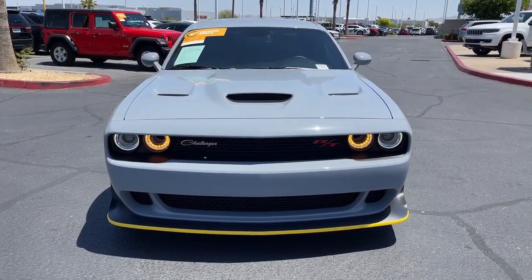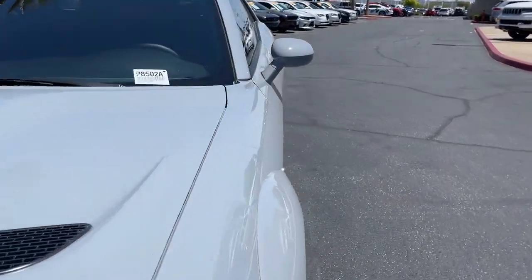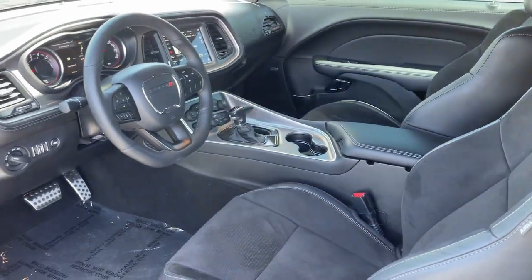Satellite radio, fog lamps, backup camera, and heated mirrors. Get into a muscle car that knows both rage and refinement. The Challenger awaits.